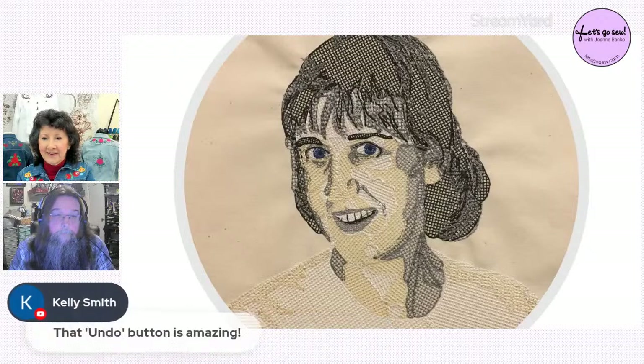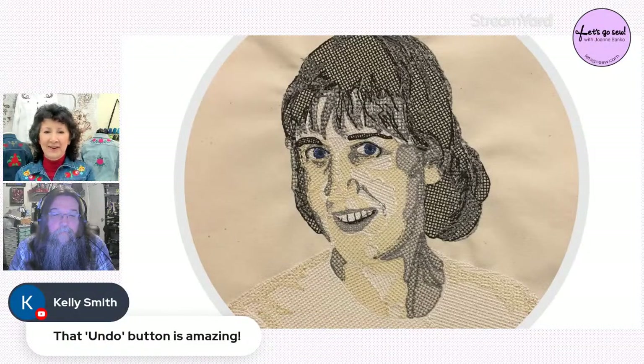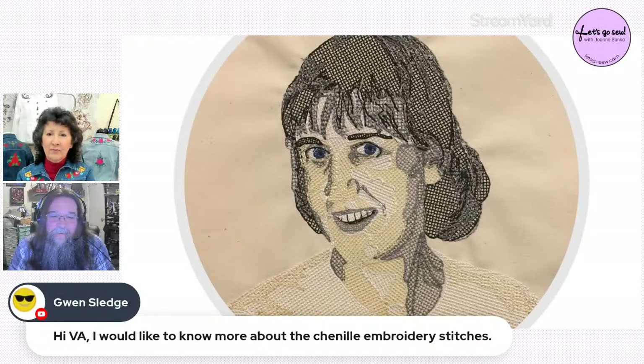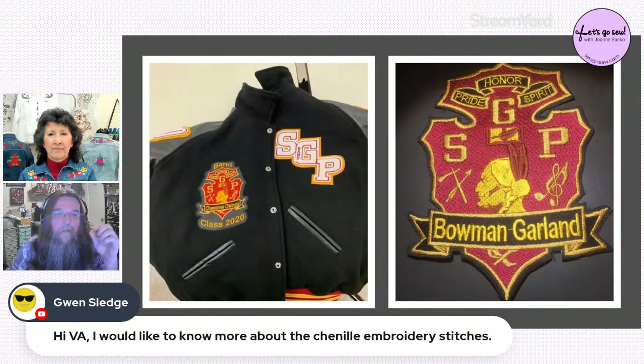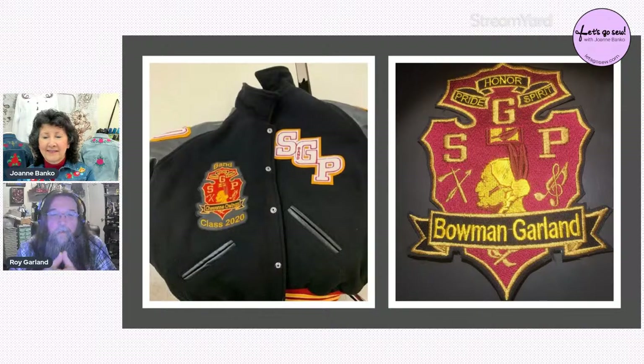The undo button is amazing — absolutely. Gwen asks about chenille embroidery stitches. Roy explains: chenille stitches sit up higher on the fabric. The machines that do real chenille don't even have bobbins — they weave the thread directly into the material, creating a fluffy but stiffer texture. The proper technique when digitizing chenille by hand is to work in counterclockwise circles. It requires a totally special, unique machine.